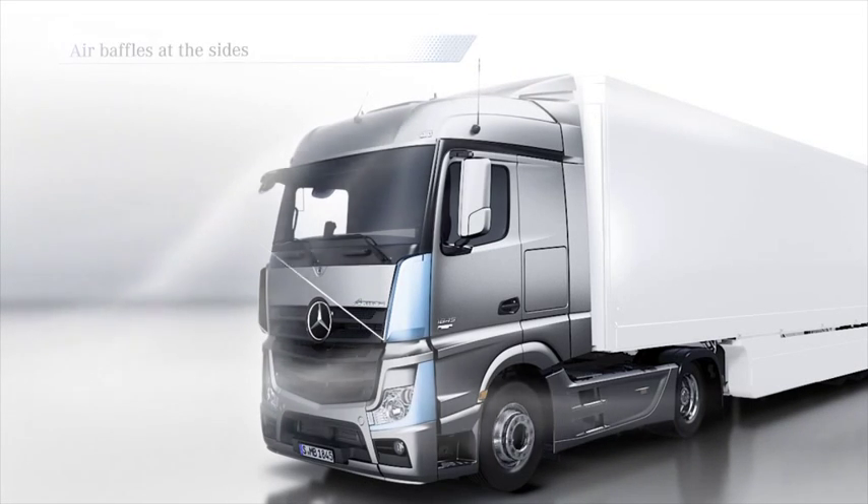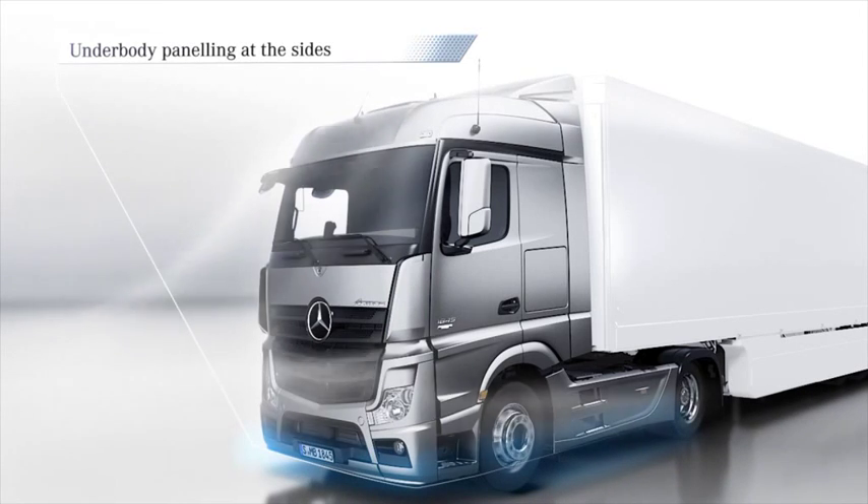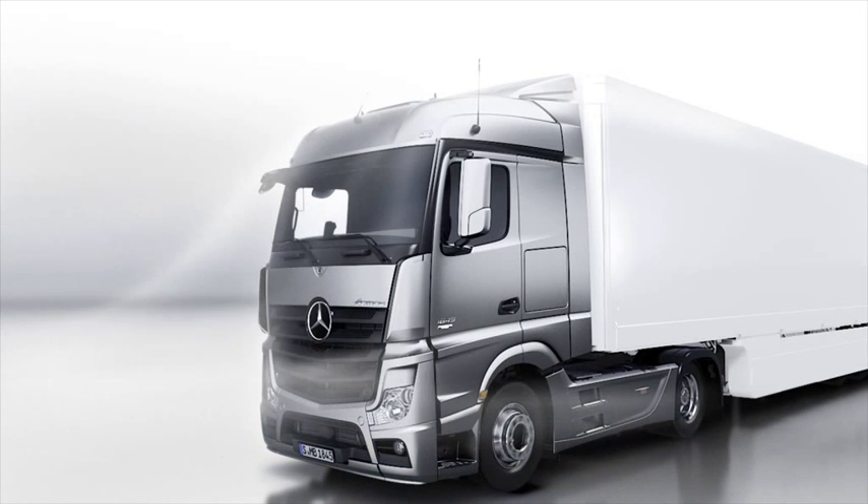And the aerodynamic underbody panelling at the sides, which efficiently directs the airstream under the vehicle. Other features contributing to aerodynamic optimization include the new door extensions, the drag-optimized splash guards on the wheel arches and the aerodynamic side panelling between the first and second axles.